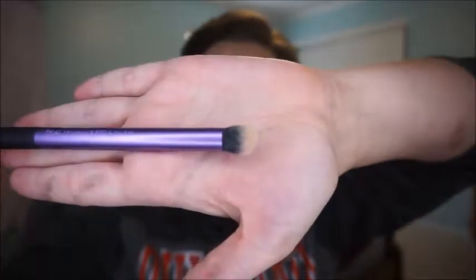Then I go ahead and take my Real Techniques Deluxe Crease Brush. But actually, rewind — before I start blending in the concealer, the trick is to let it dry a little bit on your face. That way it'll be a little bit thicker and more opaque over the blemishes or redness.